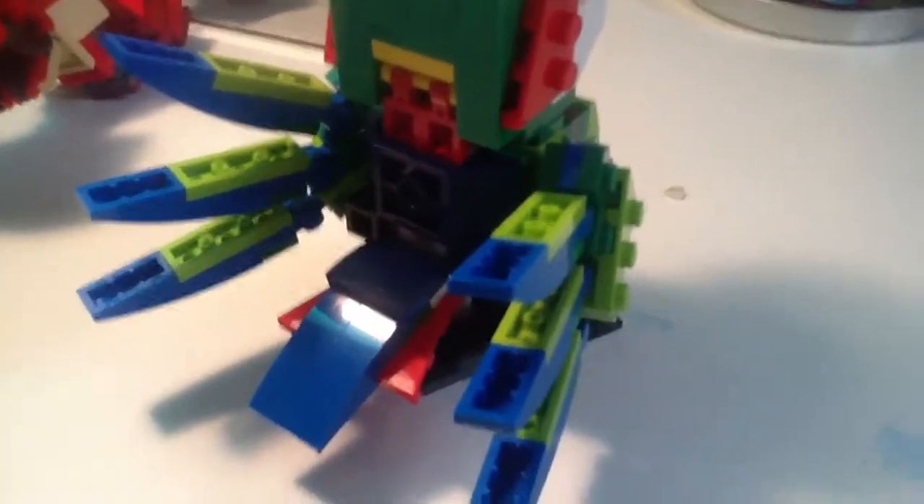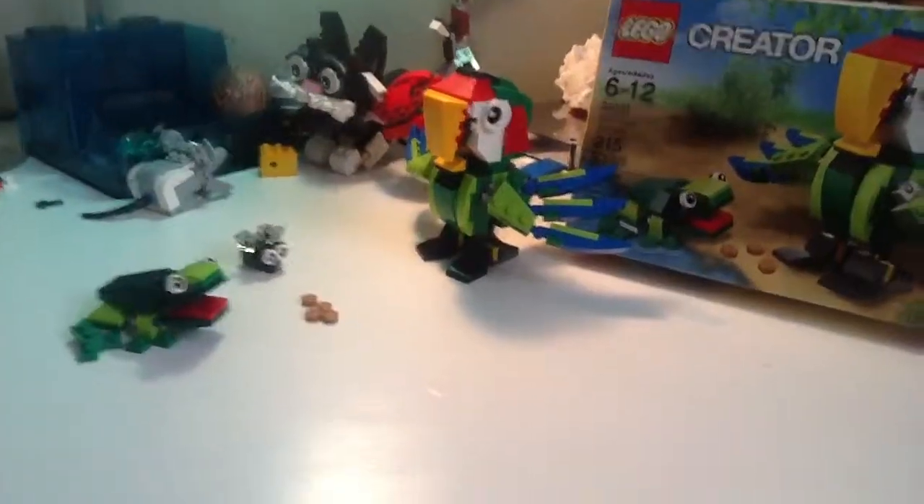One, two, three — oh my gosh, it's scattered everywhere! But where's the fourth one? There it is! I didn't know you could do that.